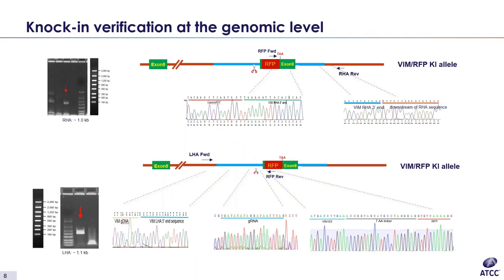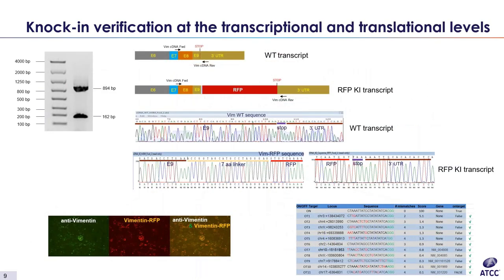After gene editing, all of our reporter lines are thoroughly verified at the genomic, transcription, and translational levels. This slide shows verification at the genomic level. We use junction PCR and Sanger sequencing at the homology arms. This technique ensures that the knock-in is integrated at the correct locations and without any unintended modifications. We further verify our edits at the mRNA level through RT-PCR, and at the protein level through co-localization, immunocytochemistry, and off-target analysis.